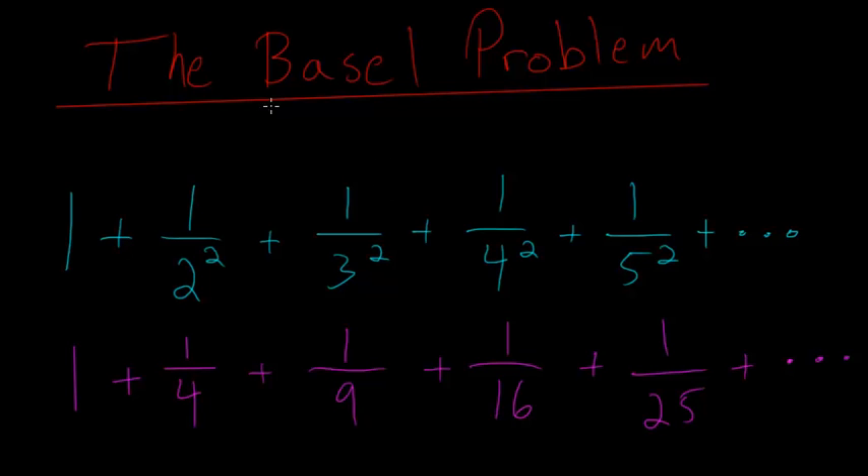This is a video on the Basel problem, which was a very famous mathematical problem back in the 1600s, or at least it was posed back then. It took almost a hundred years to solve it, and most of the biggest mathematicians of that day tried to solve it, so that's why it's incredibly interesting. It's so easy to understand just by looking at it, but it is enormously difficult to solve.